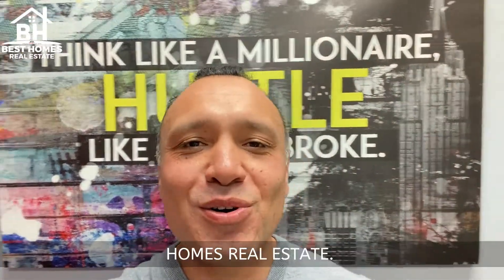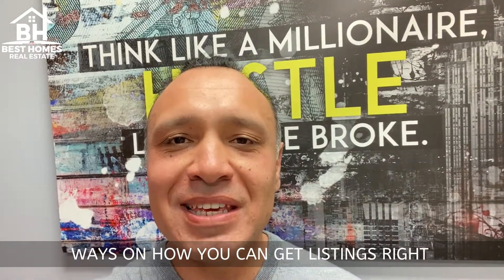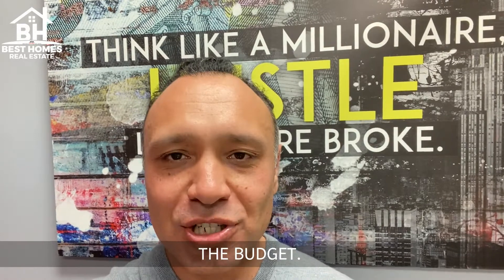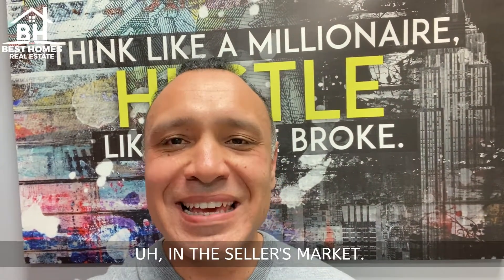Hey, what's going on, guys? It's Alan Kirshmarkov with Best Homes Real Estate. And today I want to share with you three ways on how you can get listings right now in the current market conditions on a budget. Three ways of getting listings on a budget right now in the seller's market.